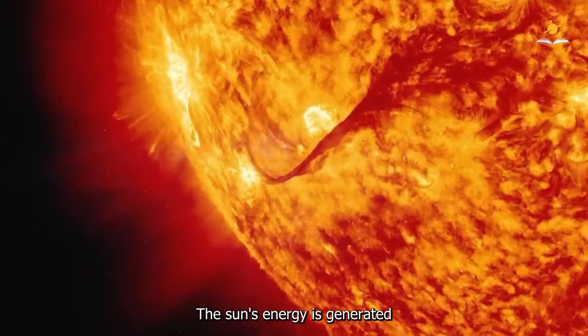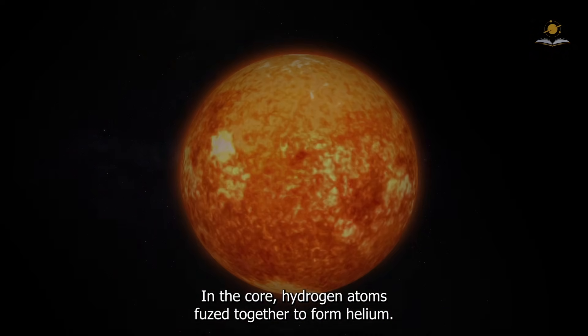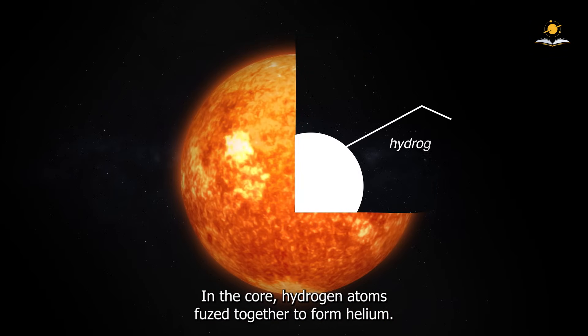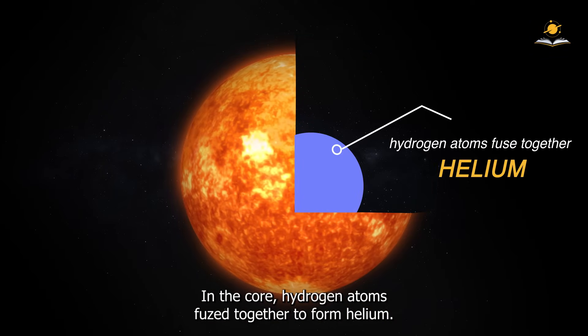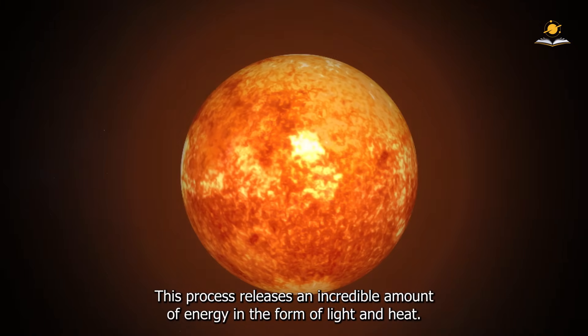The Sun's energy is generated through a process called nuclear fusion. In the core, hydrogen atoms fuse together to form helium. This process releases an incredible amount of energy in the form of light and heat.